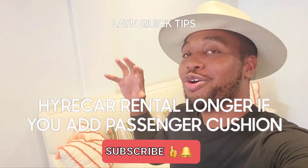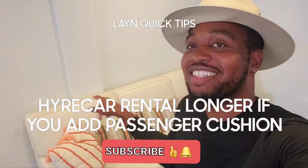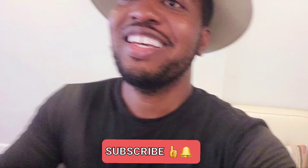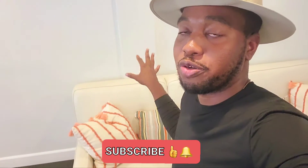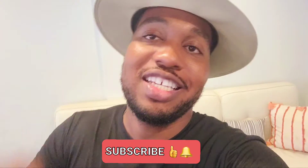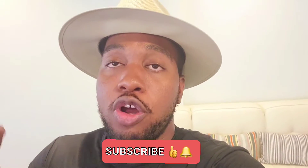Welcome to hire car quick tips. Look behind me — this is a couch, and there's another couch over there. Couches are usually pretty comfortable; there are pillows and cushions. Quick tip: consider this when you give the car to your hire car renter — add some passenger cushions to the car.